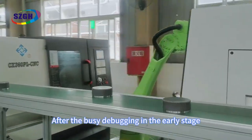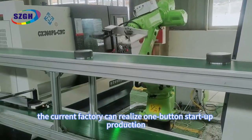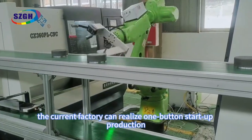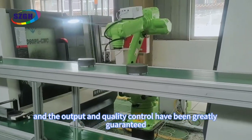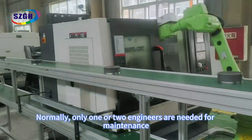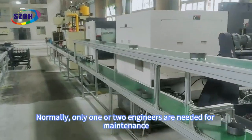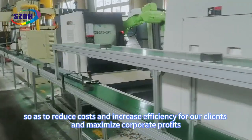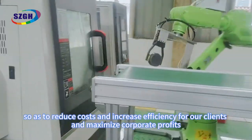After the busy debugging in the early stage, the current factory can realize one-button startup production, and the output and quality control have been greatly guaranteed. Normally, only one or two engineers are needed for maintenance, so as to reduce costs and increase efficiency for all clients and maximize corporate profits.